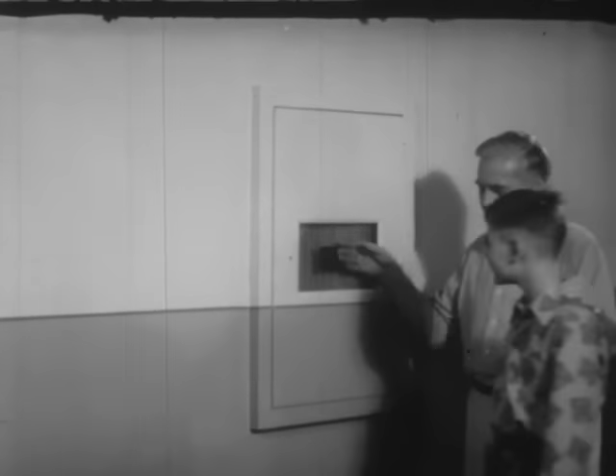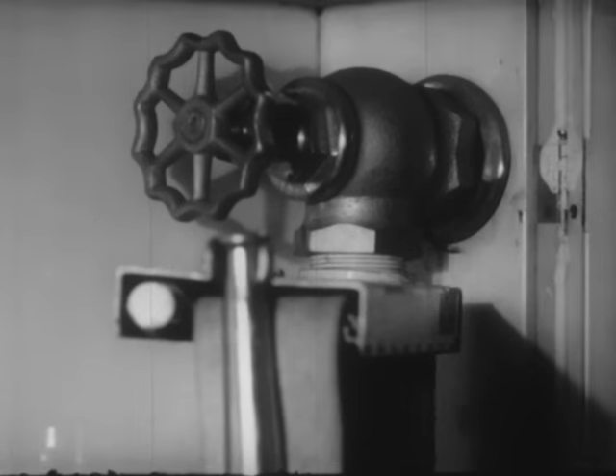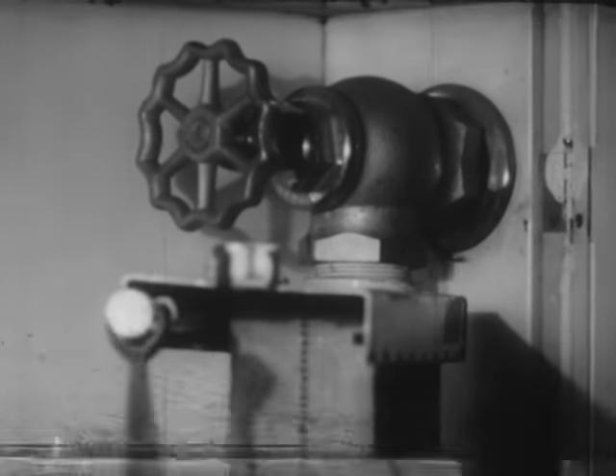Besides fire extinguishers and alarm boxes, the school provides fire hoses. In an emergency, the glass could be broken. But Mr. Adams unlocks the hose box in order to show Ted and Ruth how to turn on the water and how the fire hose is arranged so it can be pulled out quickly and easily.